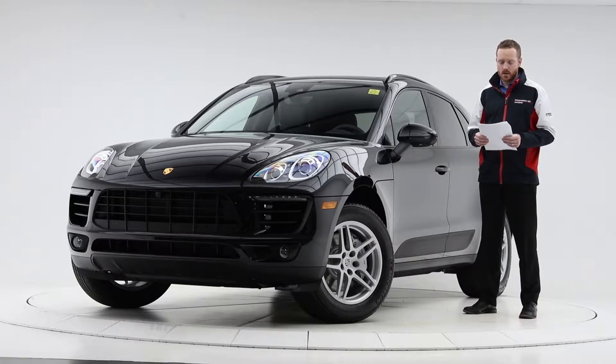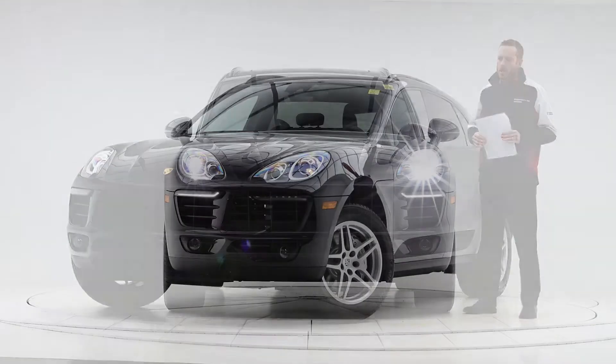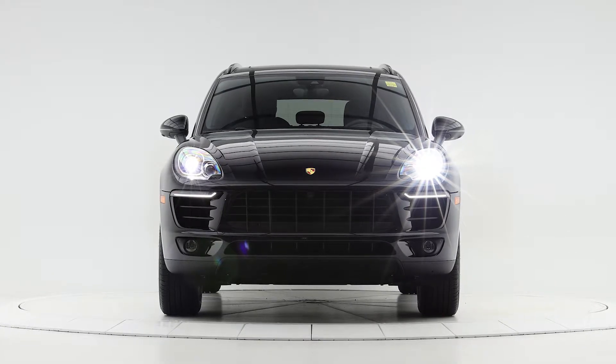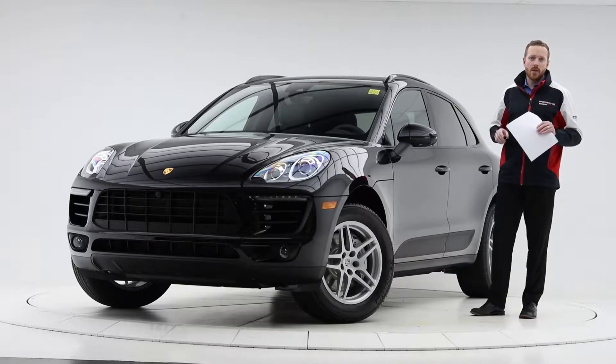Premium package plus — this car has the bi-xenon headlights, which are self-leveling and turning with the input of the steering wheel, great for night driving. And even though it is the bi-xenon, it still gets the four-point LEDs that Porsche is famous for.